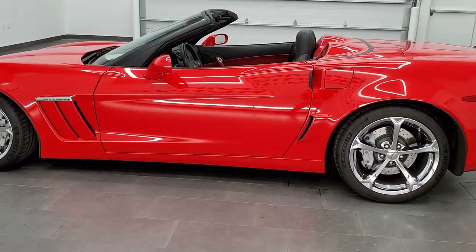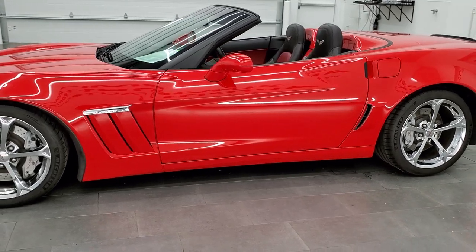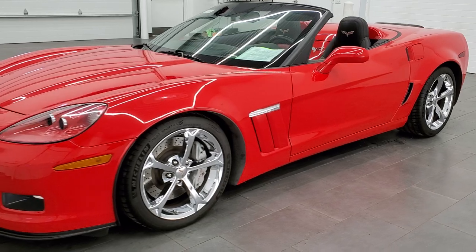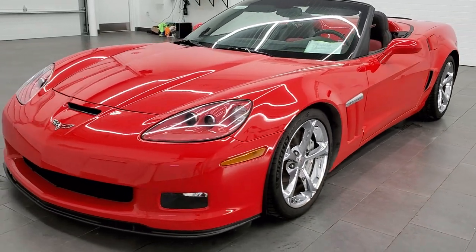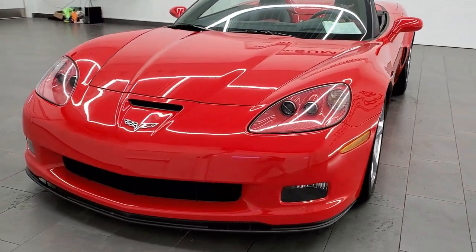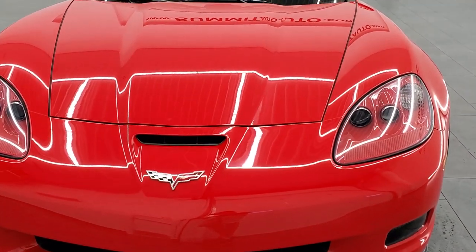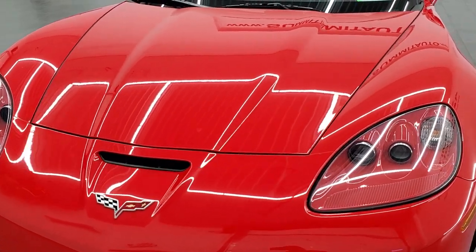In the Grand Sport, it pumps out 436 horsepower. This car has been fully safetyed and inspected by our service shop. It has a fresh oil and filter change, all the fluids have been checked and topped off, it has some pretty new tires on it, and this car is 100% ready to go.